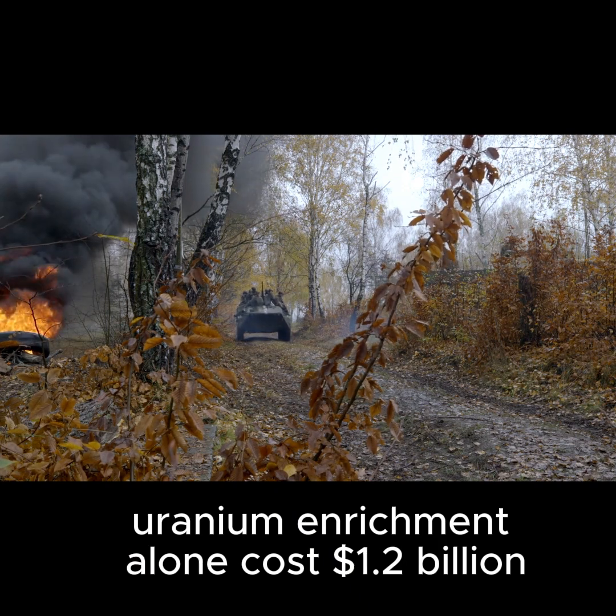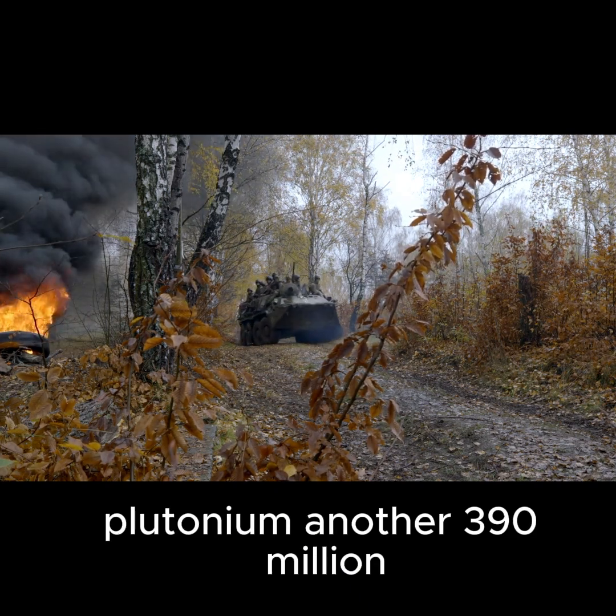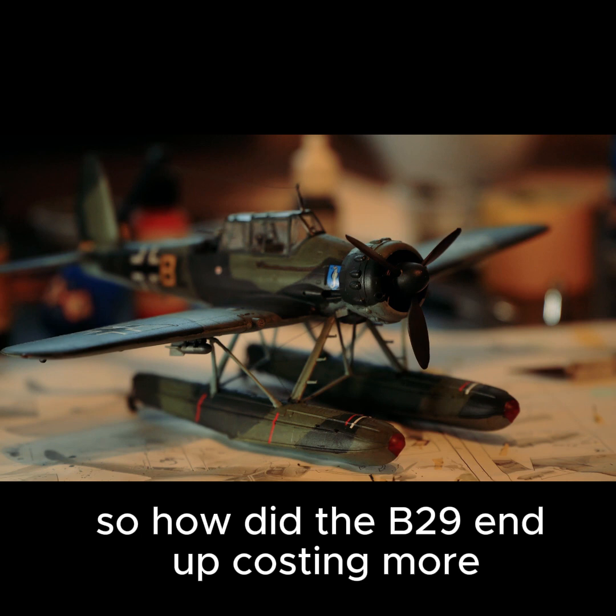Uranium enrichment alone cost $1.2 billion, plutonium another $390 million, and research another $143 million. So how did the B-29 end up costing more?